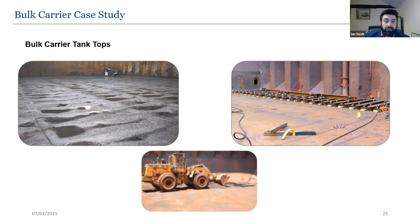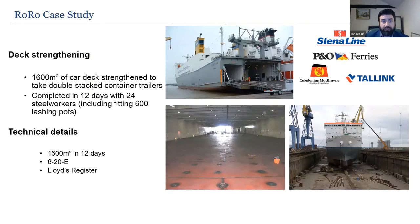A RoRo case study: 1,600 square metres of a car deck was strengthened to take double-stacked container trailers — both repairing the existing deck and upgrading the deck loading capacity. Completed in 12 days including filling 600 lashing pots. The design was 6mm top plate, 20mm core over existing plate — designation 620E. SPS has completed nearly 100 RoRo projects over the last 20 years, including 32 for P&O, ranging from 40 to 5,000 square metres.